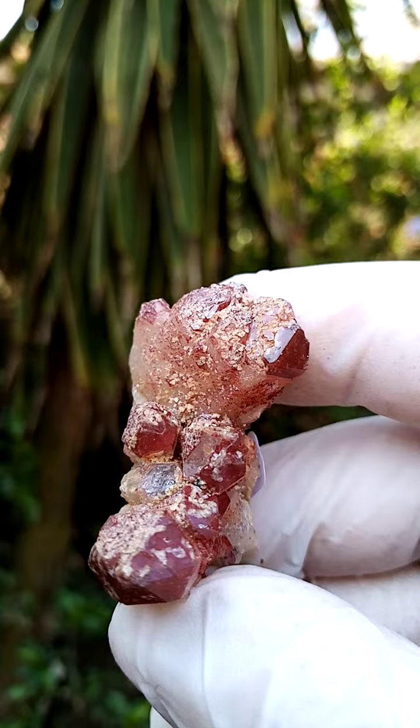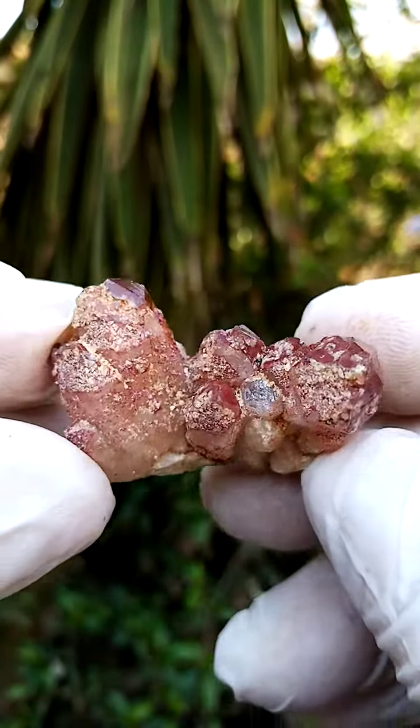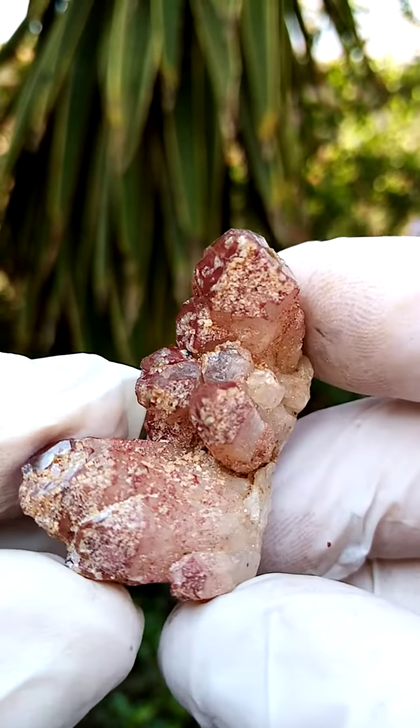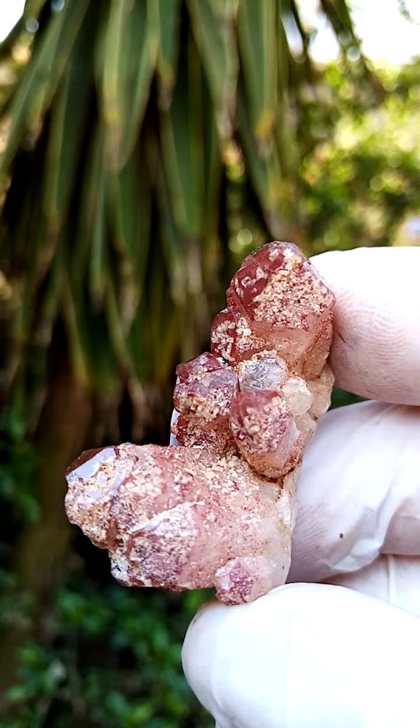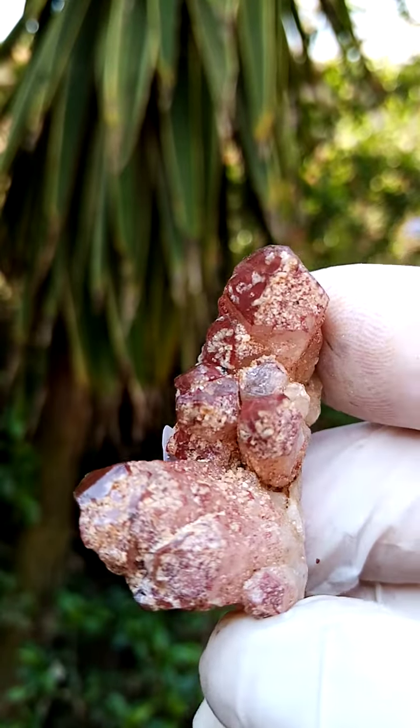First, the original generation would have been coated by some specular hematite crystals, which oxidized, giving it the red coloration. And then, of course, a secondary generation of quartz followed — you'll see there the multiple generations.